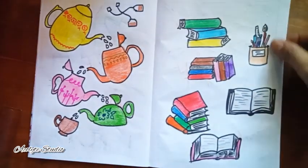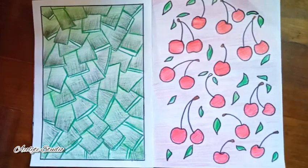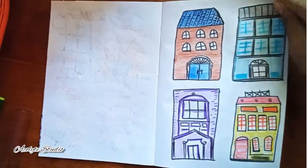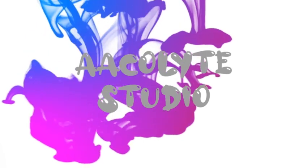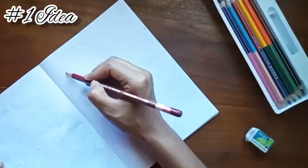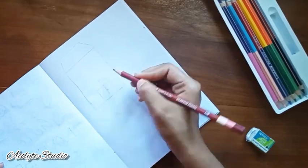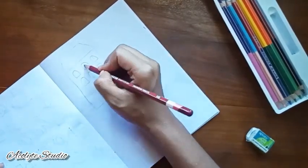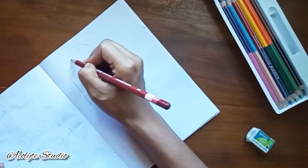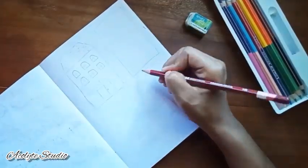Hey there and welcome back to my channel! Today I'm going to be sharing with you some color pencil ideas for your sketchbook. So here is the first idea I have — just thought of doing some random buildings or random houses. It's all imaginative, it doesn't have to be all perfect.